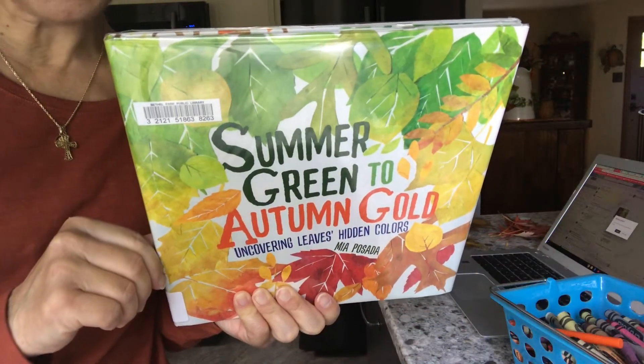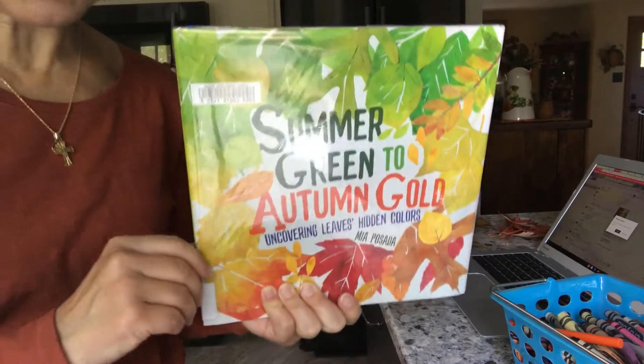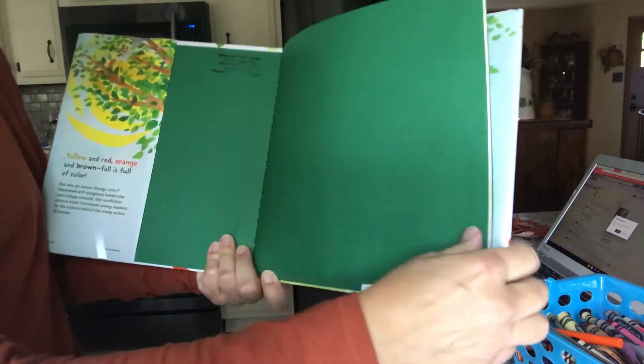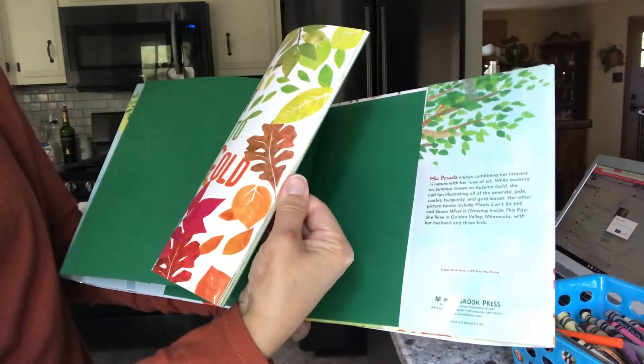Summer Green to Autumn Gold. We just got done with summer and now we're into fall, so let's see how those leaves actually change colors.